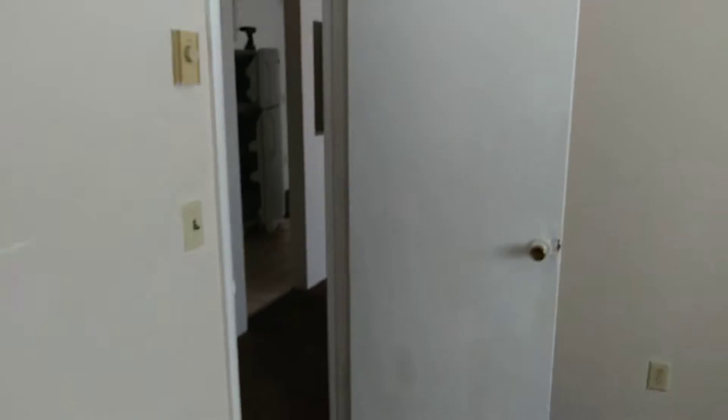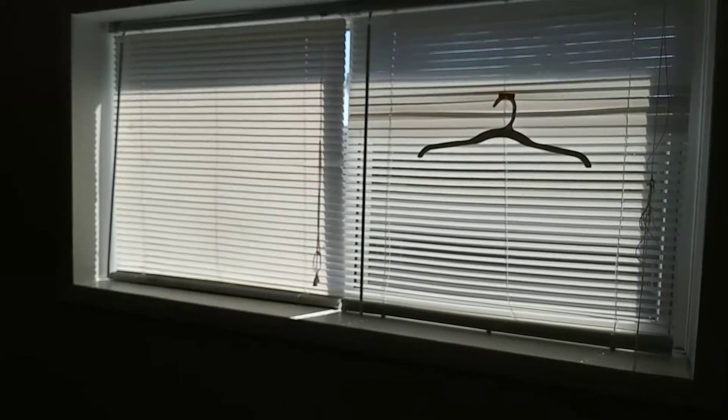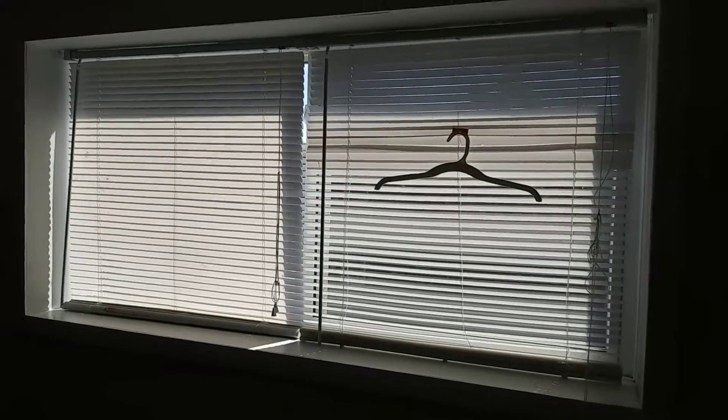In the first bedroom, the carpet will need to be cleaned but is otherwise in good condition. The walls will just need some touched-up paint. Doors are in good condition. Blinds are in good condition, though there is a hanger left on the blind.